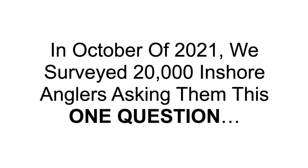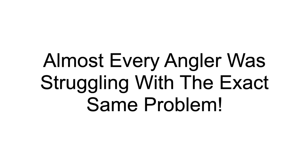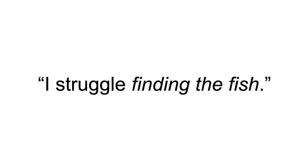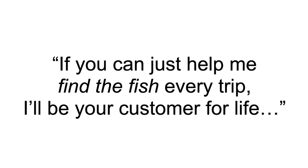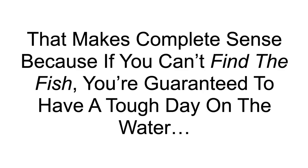In October of 2021, we surveyed 20,000 inshore anglers asking them this one question: what's the number one challenge you have when it comes to consistently catching your favorite saltwater fish? The answers shocked us. Almost every angler was struggling with the exact same problem. Some of these responses might sound familiar: 'I struggle finding the fish.' 'I can't seem to find the feeding fish.' 'I need help finding good fishing spots in my area.' Did you notice the finding-the-fish trend? If you can't find the fish, you're guaranteed to have a tough day on the water.